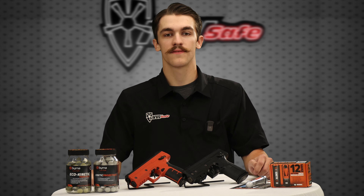Curious if the Berna launcher is the right self-defense tool for you? We'll cover how it works and when it can protect you. Watch to find out if this less-than-lethal option fits your needs.